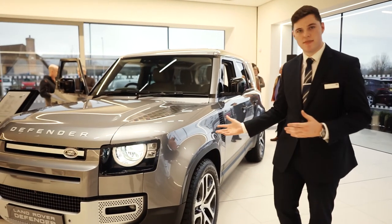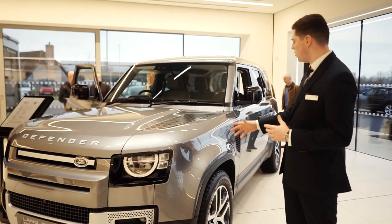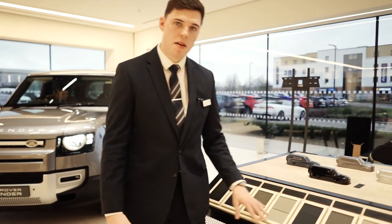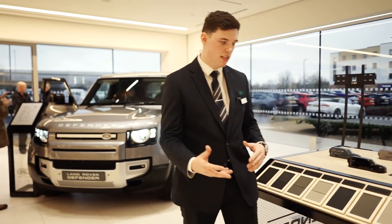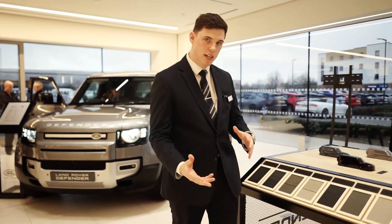And here we have it — the latest Defender 110. This is the D200S, finished in Eiger Grey. It works really nicely with the M&E interior. The new Defender is super configurable, so we've got plenty of different options to choose from in terms of interiors, but they still have real quality behind the interior. It's very hard wearing and a real good quality of material — everything from leather, suede cloth, to just ebony interior. It works really, really nicely.